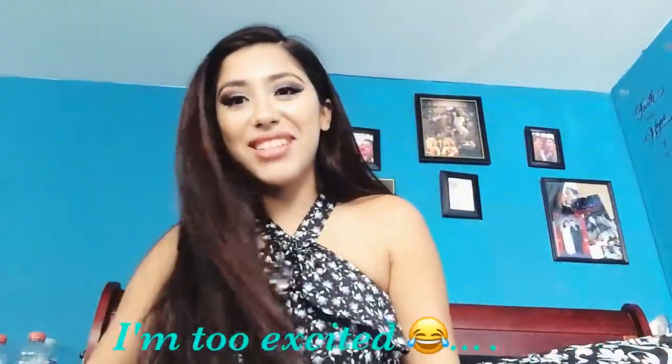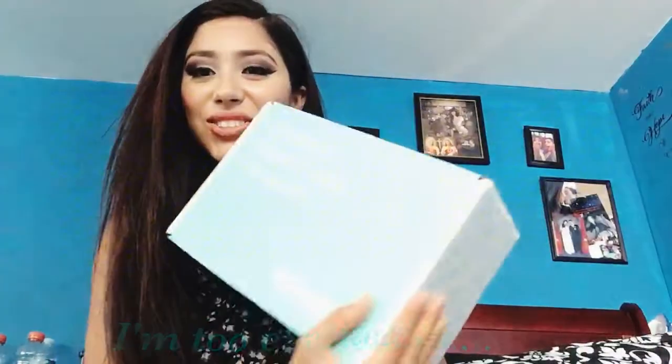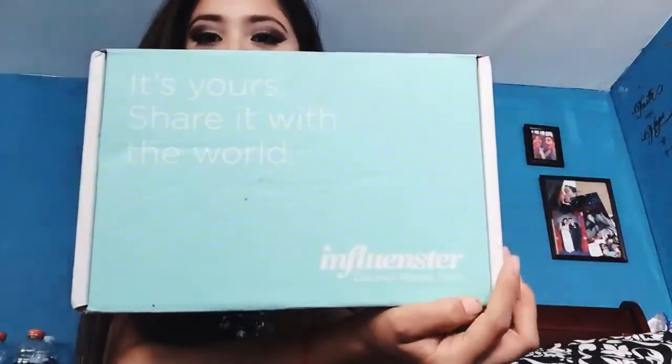Oh my gosh, I am so excited because I just received my VoxBox from Influenster. Basically you get this for free if you review products, and it could be any type of product — pet stuff, baby stuff, makeup, whatever you're interested in. You review and share your thoughts about the product, and you also discover new products as well.